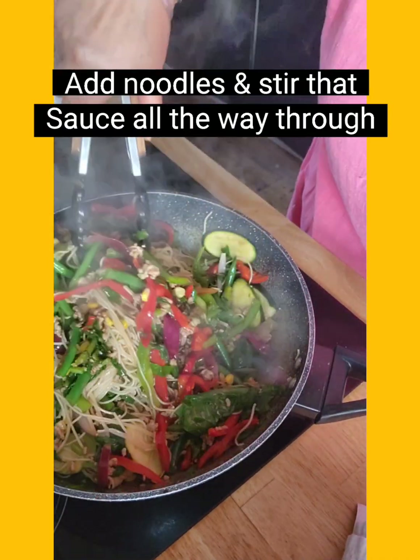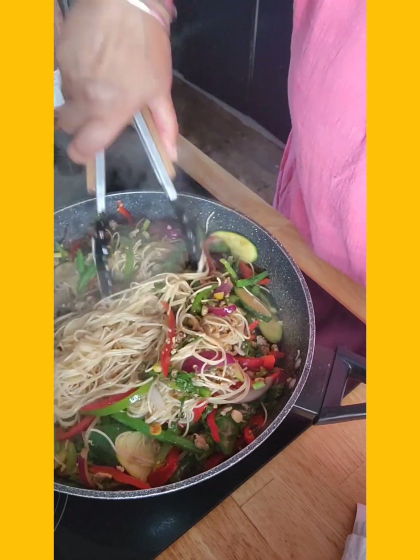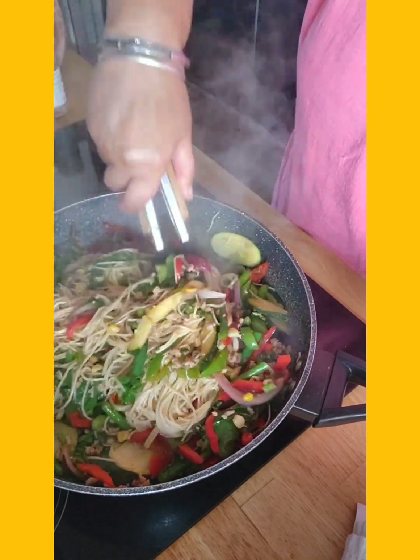Keep tossing this around and it's pretty much done. Don't forget to taste it, see what flavors need adjusting, and you're good to go. That's dinner sorted — nice and quick!